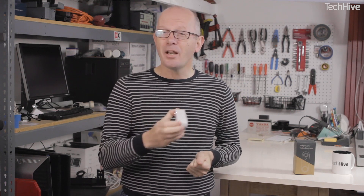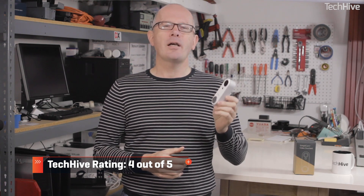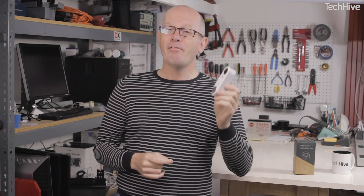Overall, the SimpliSafe Video Doorbell Pro is a quality entry into a competitive field. The picture is top-notch, the design is pleasing, and the app is stable. The absence of wider smart home support, on the other hand, is a significant downside. TechHive rated this 4 out of 5. Ultimately, this is a product that will be most appreciated by people who either currently have a SimpliSafe alarm system or are planning to buy one, or by people who want to operate this as a standalone unit without further smart home integration.